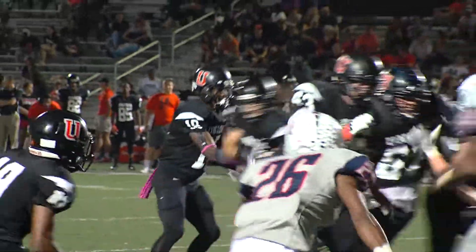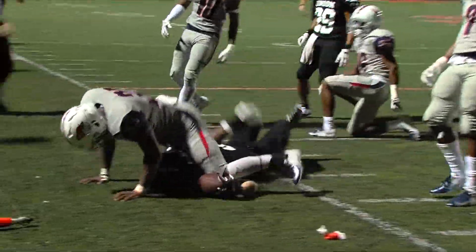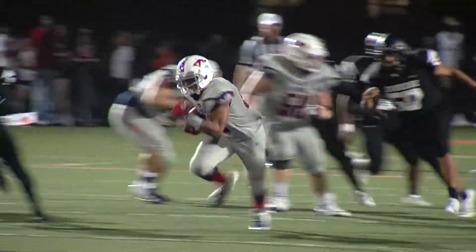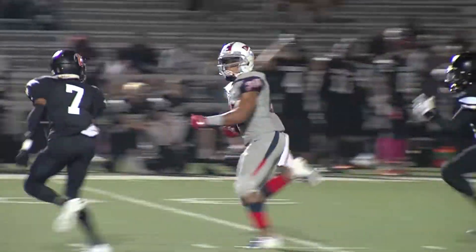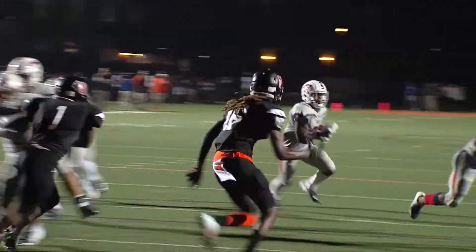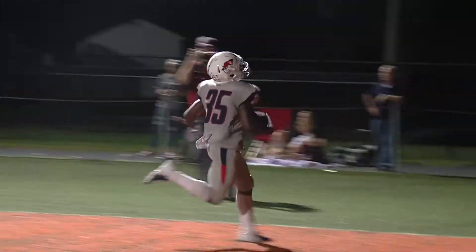Union on their longest drive, looking to turn it into points, but Jeremiah McKibben stops Bradley Elkins short of the first down and Union turns it over on downs. The Patriots put up 495 yards on the ground in this contest. Jalen Odom breaks free for 64 yards on this run — Odom finished with six carries for 83 yards. Two plays later, the handoff to Nyer Holden, who goes into the end zone from seven yards out. Patriots lead 60-7.